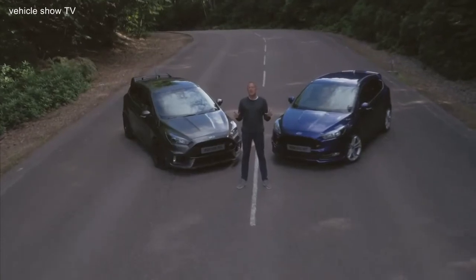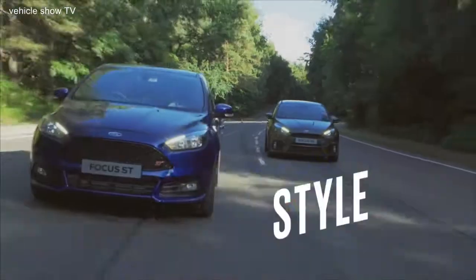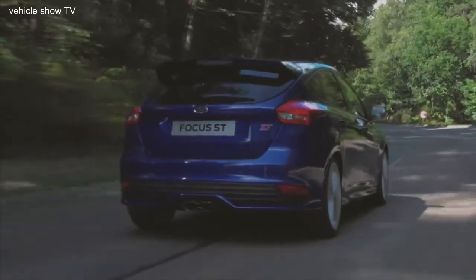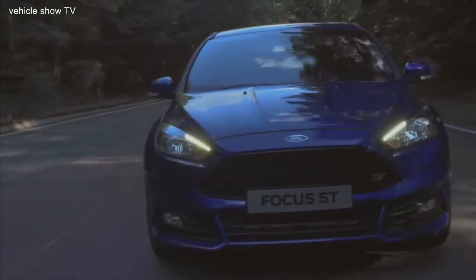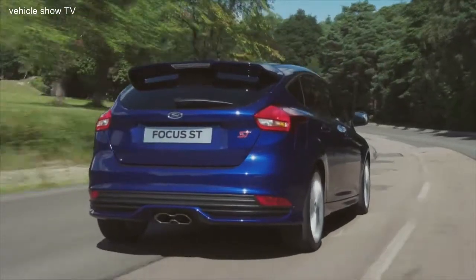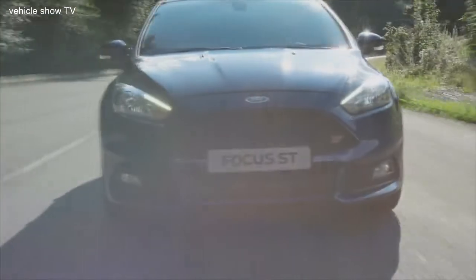Let's see what exactly sets these two apart from the rest of the Ford Focus range. The ST is more than a regular Focus, and it isn't shy to tell you about it. A unique body kit strikes a balance between sporty and sensible. A range of colours from the eye-catching deep impact blue like this, to the understated stealth grey, meaning you can have it loud and proud, or understated according to your tastes.